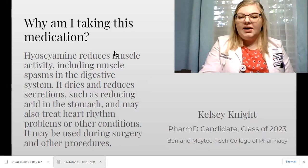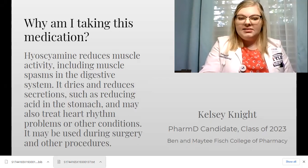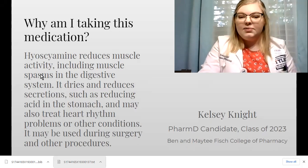Hyoscyamine reduces muscle activity, including muscle spasms in the digestive system. It dries and reduces secretions, and it reduces acid in the stomach. It can also be used to treat heart rhythm problems and other conditions, and may be used during surgeries or other procedures.